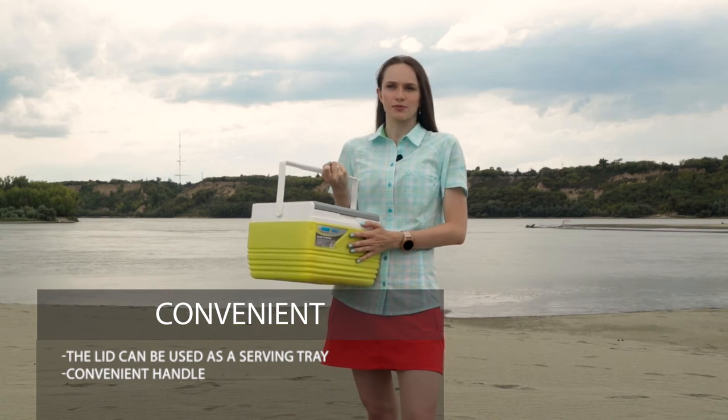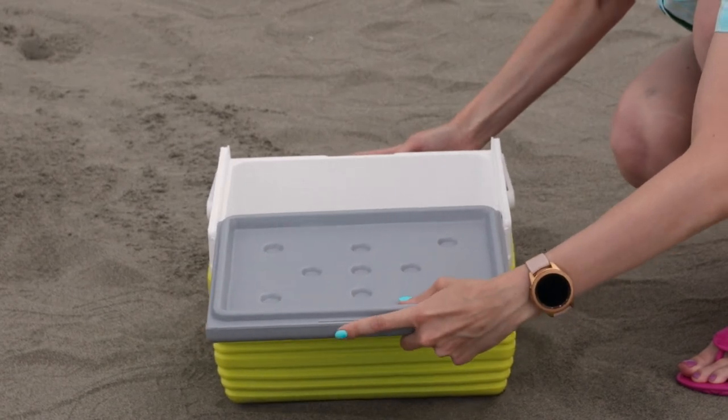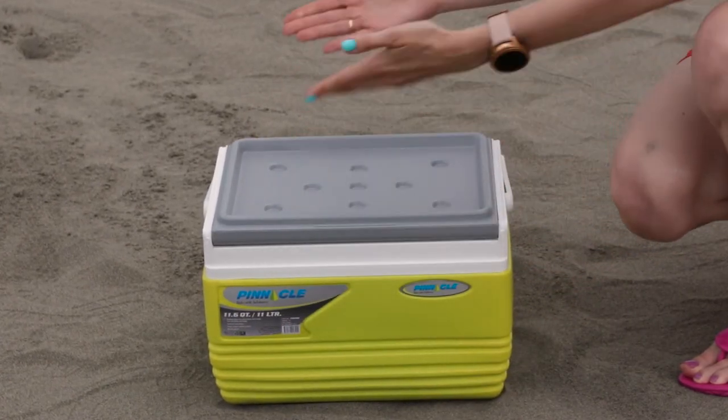Did you find a great place to relax but have no table with you? Not a problem. Open the lid, turn it over and close it. Now you've got the table.